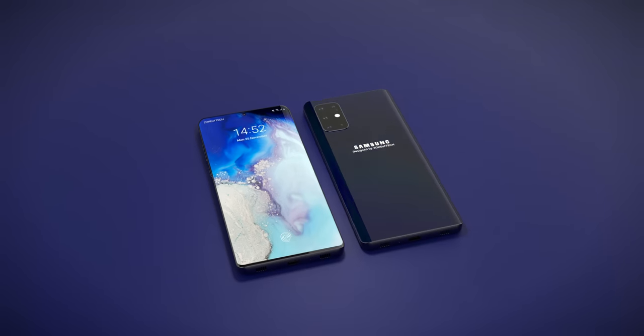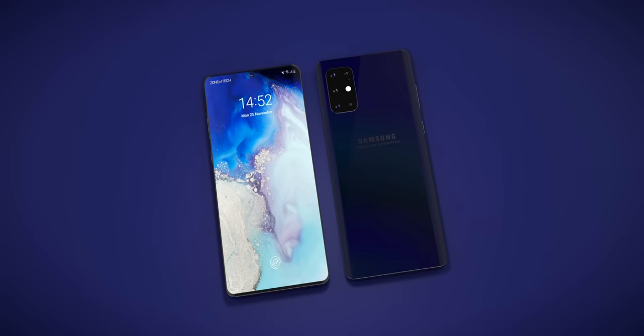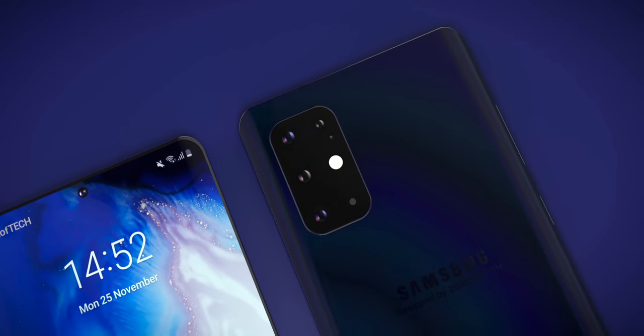This is going to be a pretty exciting video because the Samsung Galaxy S11 has been leaked. This is pretty much how it's going to look like, with that massive Penta camera module on the back which seems to be even bigger than on the iPhone 11 Pro Max. These are all the latest leaks and rumors on the Samsung Galaxy S11.